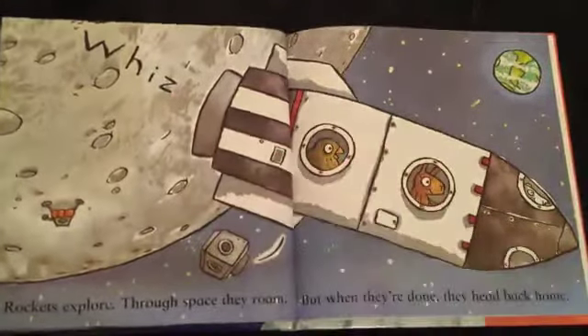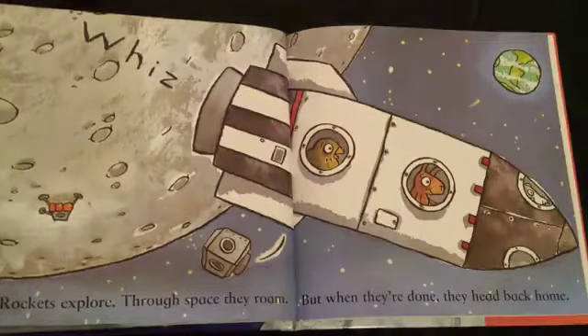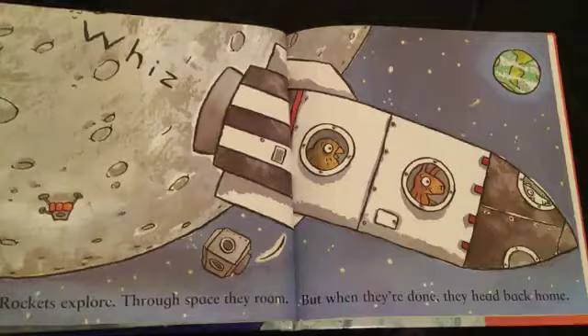Whizz! Rockets explore. Through space, they roam. But when they're done, they head back home.